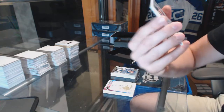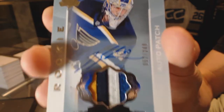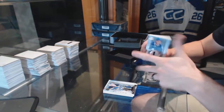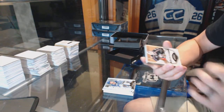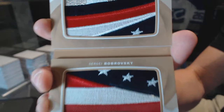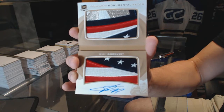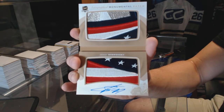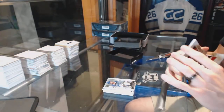We've got a four-color rookie patch auto number 249 for the St. Louis Blues, Jordan Binnington. And to make a ridiculous case even better, we've got an autographed monumental patch number 3 of 3 for the Columbus Blue Jackets, Sergei Bobrovsky.